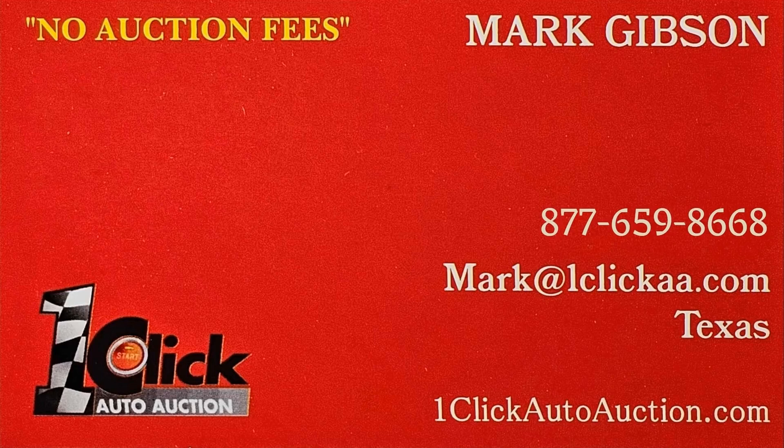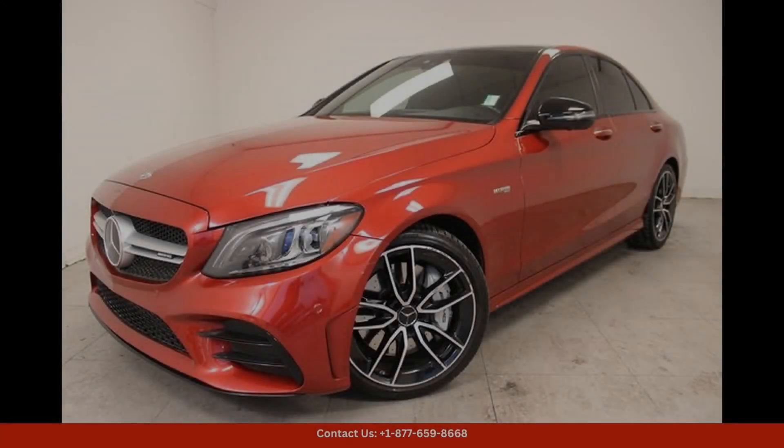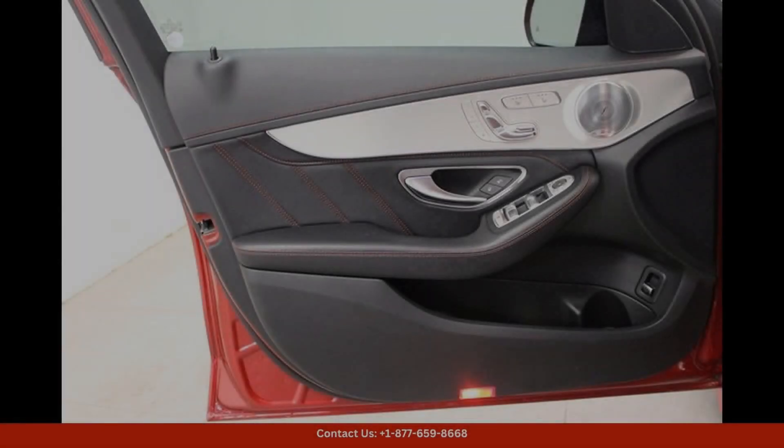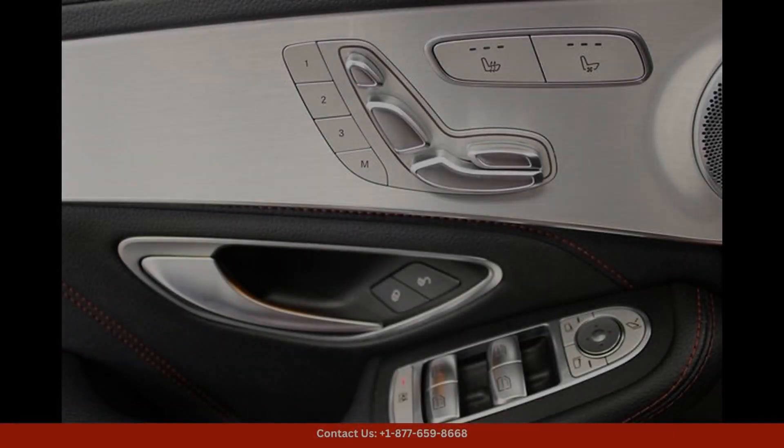Welcome to One Click Auto Auction. You can now buy and sell without auction fee. The 2019 Mercedes-Benz C-Class C43 AMG is a stunning luxury car that exudes performance and style.